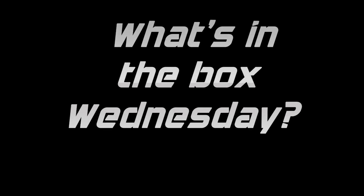Hi, I'm Dave, welcome to the channel and welcome to another What's in the Box Wednesday. We haven't had one for a while — this one is going to be episode 9, and I think you're going to like it.